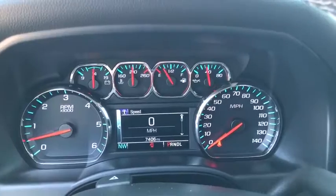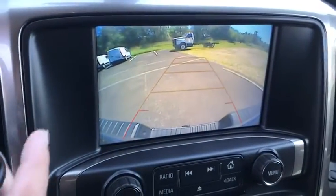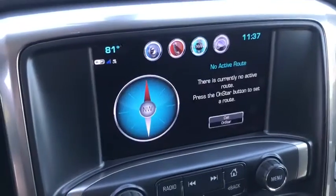steering wheel audio controls, remote start, alloy wheels, power steering, center armrest, power windows, electronic stability control,